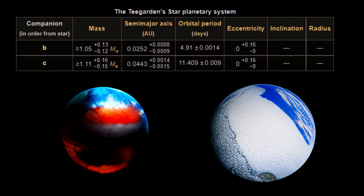Teagarden's star is therefore relatively stable, which is unusual for such a small star. Second, the system has two confirmed planets, both of which could potentially harbour liquid water, and indeed one of which is possibly the most Earth-like planet we have found in all of history.